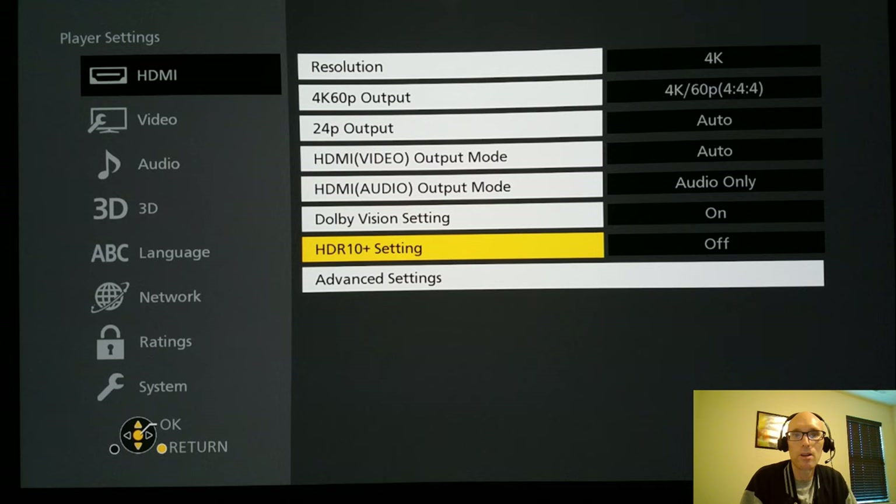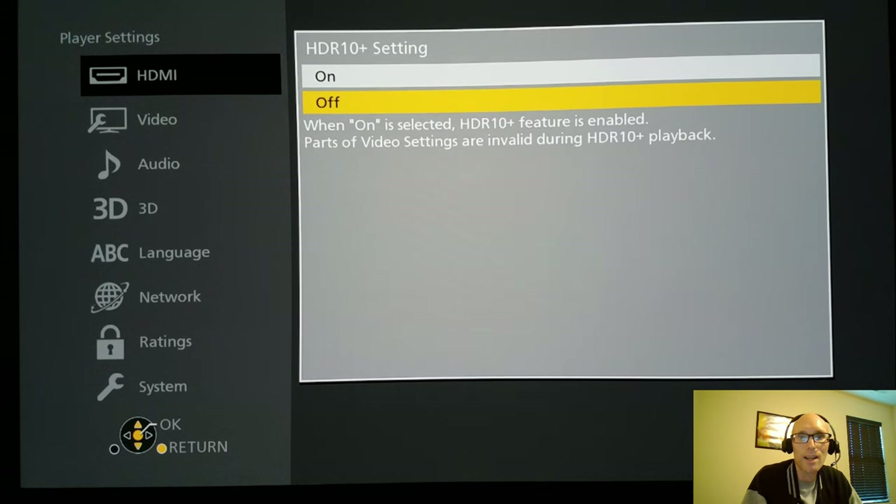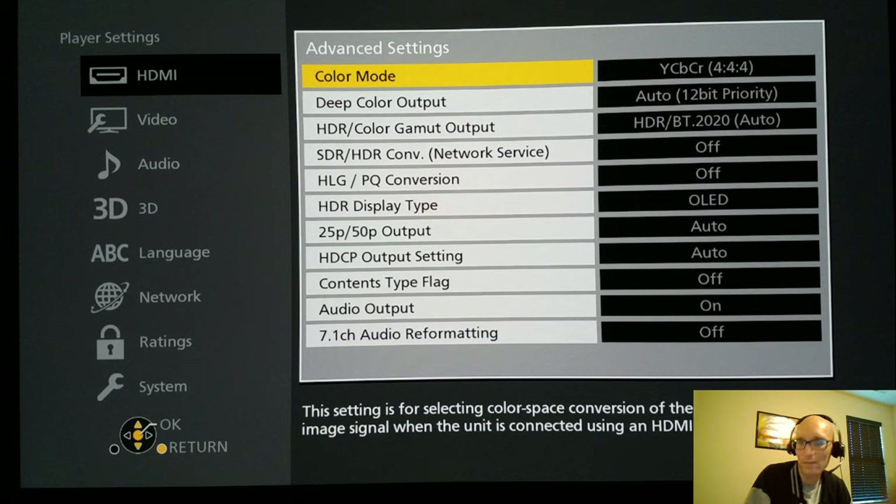Dolby Vision is on. I use an LG C9. HDR10 is also available — it's a shame we don't get TVs with both HDR10 and Dolby Vision together. I don't know if Panasonic have that available. I really wish LG or somebody would pick up on HDR10+, because there are a lot of 4K Blu-rays I'd love to watch in that format — Alien being one of them. That said, this player has some other settings we'll talk about later that kind of negate needing HDR10+ anyway.